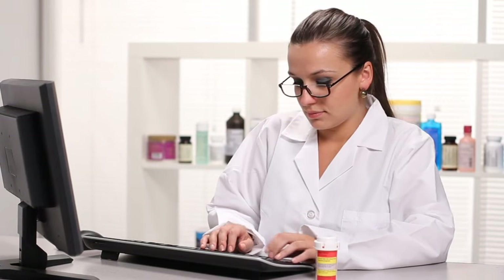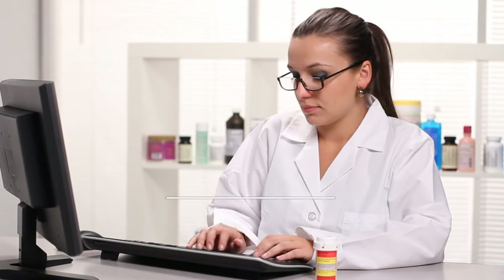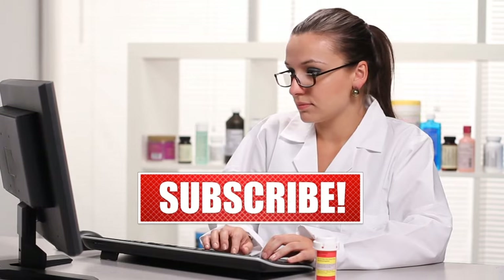If you want to apply, the link is in the description. That's it! If you liked the video, don't forget to like, share, comment, and subscribe. Thanks for watching — see you in the next video!